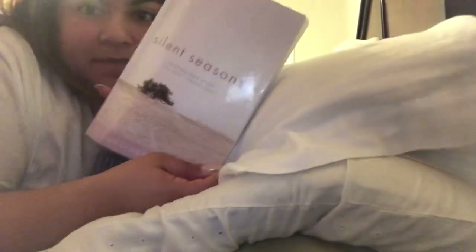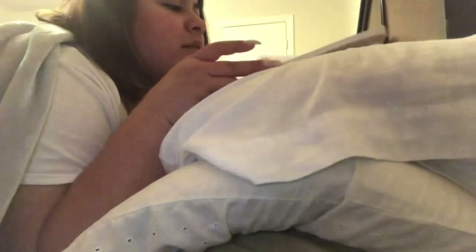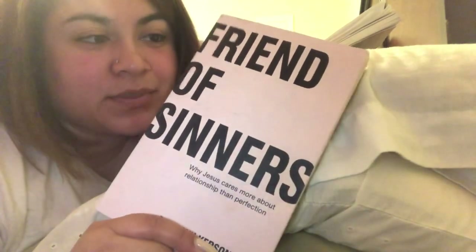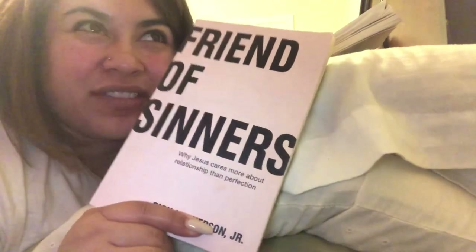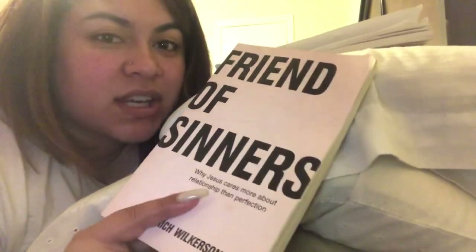I like to moisturize my lips a little bit more. I like to read — right now I'm reading Silent Seasons by Heather Lindsay. She's awesome. I always have my markers because I like to write notes. I love reading good books where you're just like 'oh my god, what's next?' Another book I'm trying to finish is Friends of Sinners by the pastor of my church, Rich Wilkerson. I heard they have it in Spanish also. I started reading chapter one and I was like, oh my god, amazing already.